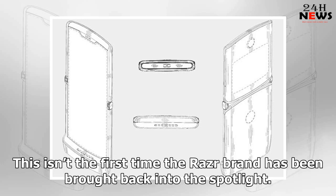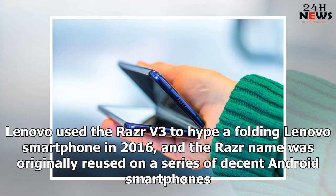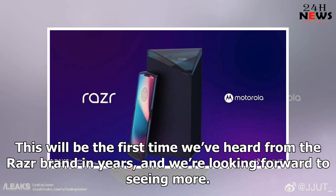This isn't the first time the Razr brand has been brought back into the spotlight. Lenovo used the Razr V3 to hype a folding Lenovo smartphone in 2016, and the Razr name was originally reused on a series of decent Android smartphones. This will be the first time we've heard from the Razr brand in years, and we're looking forward to seeing more.